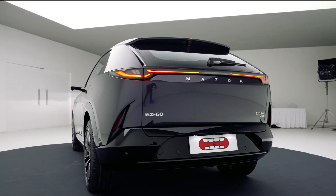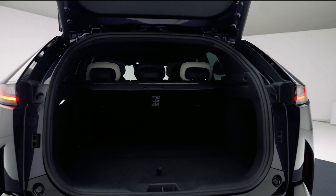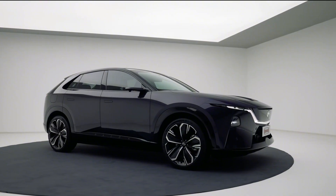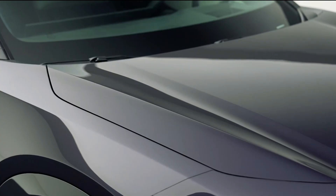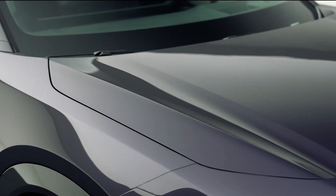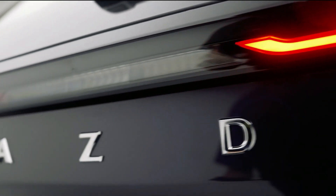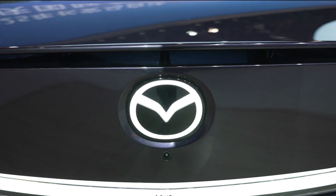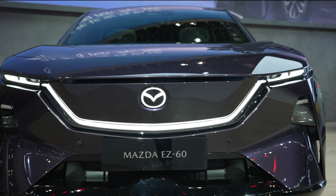In terms of dimensions, it measures 4,850 mm in length, 1,935 mm wide, and 1,620 mm tall, with a stretched wheelbase of 2,902 mm — putting it squarely in the mid-size SUV category, slightly larger than a CX-5, but sleeker than a traditional CX-9.